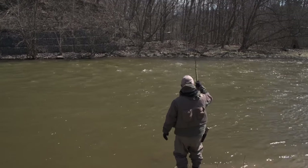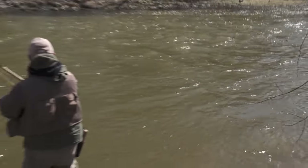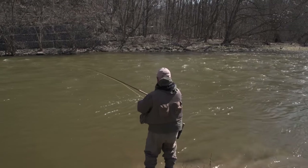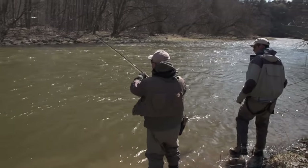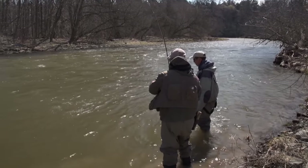Fish on! When fishing in spring as we are, you will always catch suckers. They inhabit the same water as steelhead do — they can be a curse or they can be a blessing. In my case, I want to keep it real and I'm having a tough day, so they're a blessing to me — they're giving me some action.